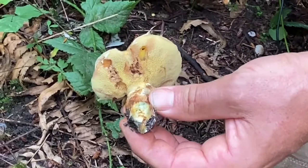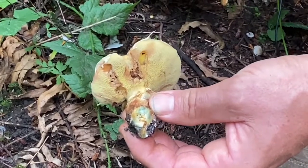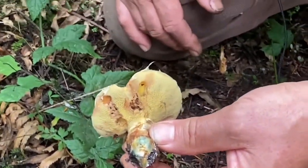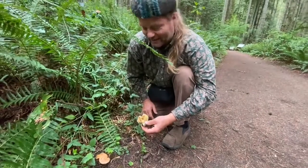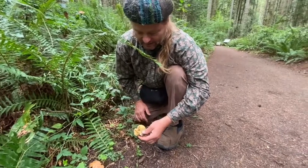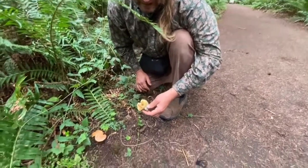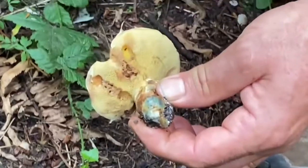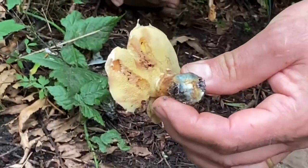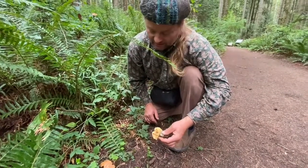So this is Suillus caerulescens. Caeruleus also means blue in Latin, and the -escens is the process of bluing. The common name is Douglas fir Suillus — sometimes called slippery jack, but that's a different Suillus. These are edible, but if you cook them as they are, the consistency is not there — it's very mushy. The best thing to do is dry them, grind them, and turn them into a mushroom powder, which is perfect for spicing soups and sauces. But of course as survival food they do work.